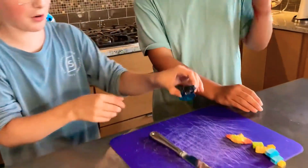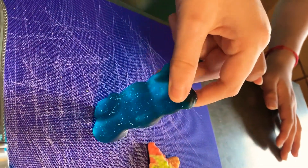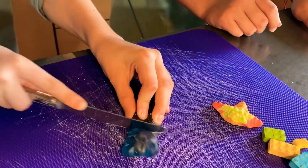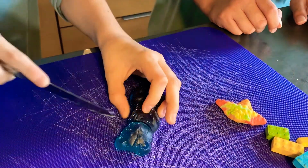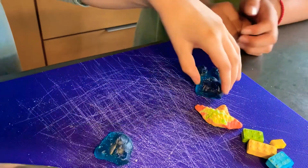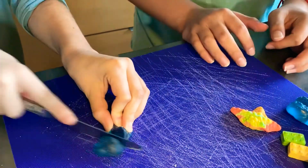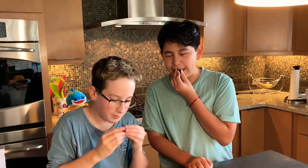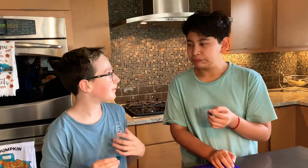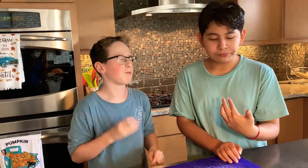Now we have the part you guys have been waiting for — this big gummy bear that you've seen in the background. Let's go ahead and cut this. This thing looks honestly amazing. This is actually really hard to cut. Look at those layers — it kind of looks like the layers on a tree. It definitely smells good. Chew off a piece, don't take the whole thing. More raspberry. This is really good. Definitely get gummy bears that are this size — this is really good.